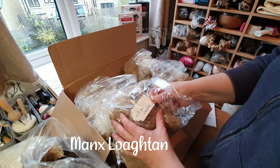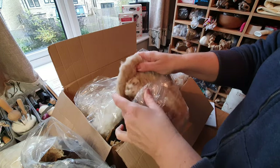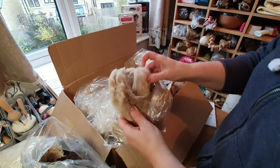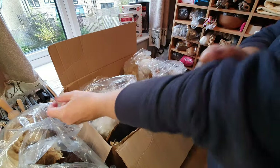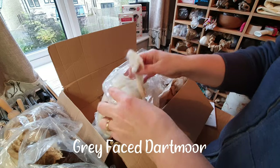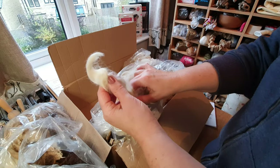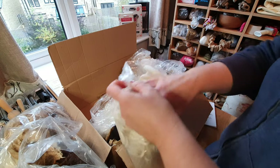Manx Loaghtan — I might try and put a picture of the sheep up if I can find some royalty-free pictures. This is unusual — it's a lovely color, really lovely. I don't think it's washed. I like that color an awful lot. Next: Gray Faced Dartmoor. I've seen quite a few Gray Faced Dartmoor and again — wow, that is really nice. The length of the curls is impressive and it's quite clean as it is.